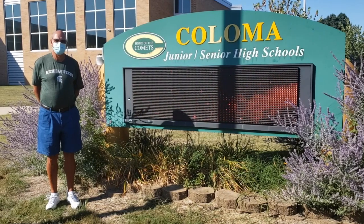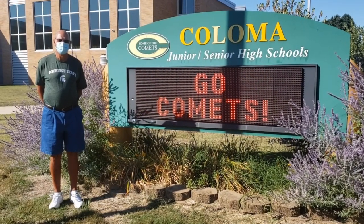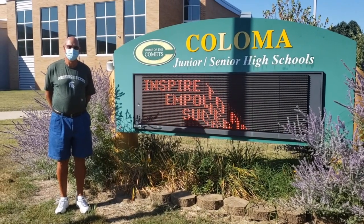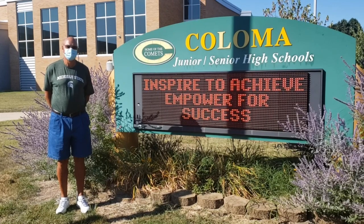The safety and health and well-being are a priority for us here at Coloma Community Schools. As you can see, Assistant Principal Mr. Paulson is wearing his mask to ensure additional safety each and every day. Masks will be mandatory inside the building.